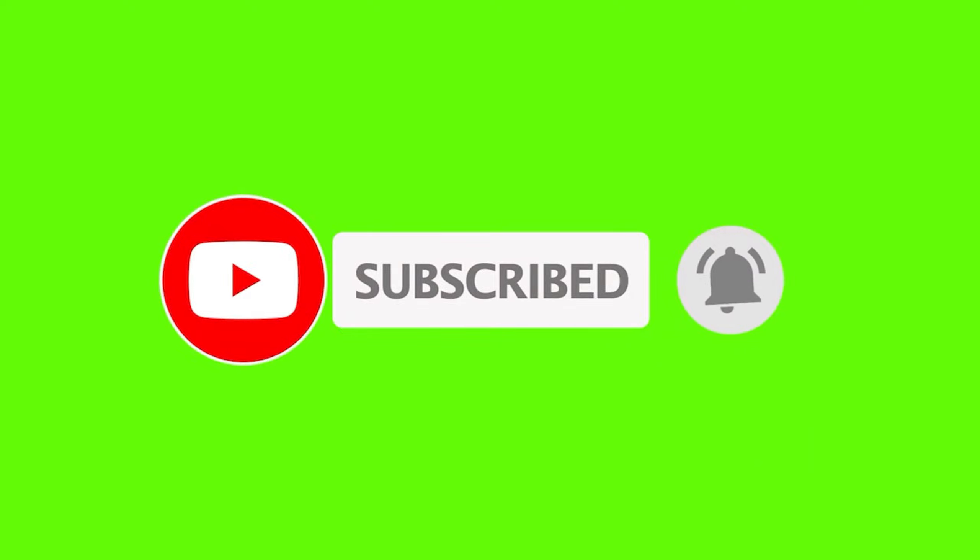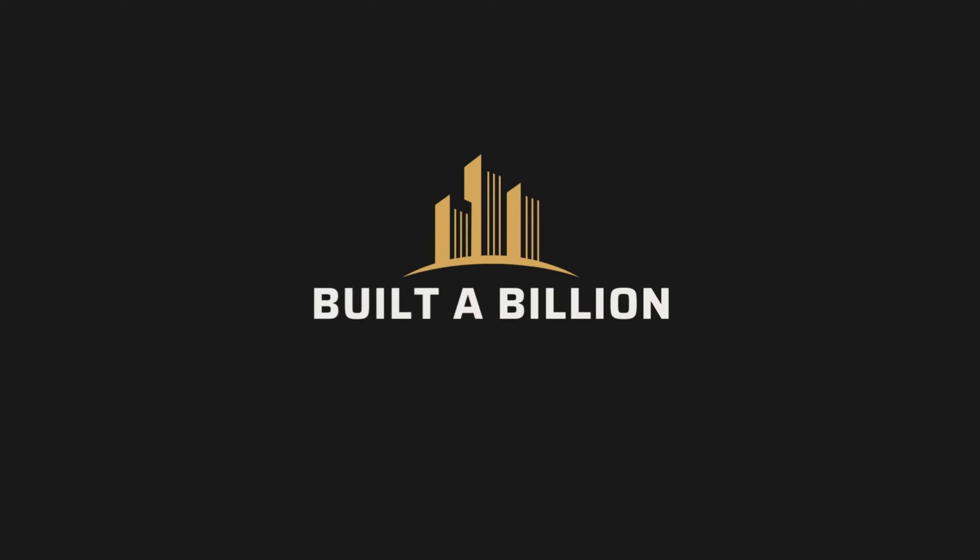What do you think about the most heavily guarded homes on this list? Let me know in the comments below. I have plenty more content for you to watch, so click that video on the screen — and thanks for visiting Built a Billion.